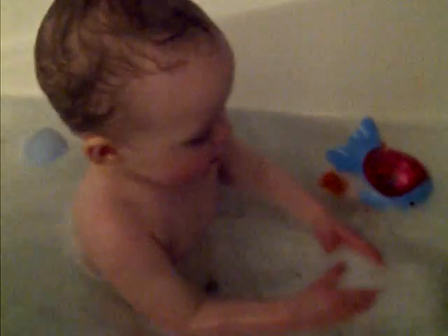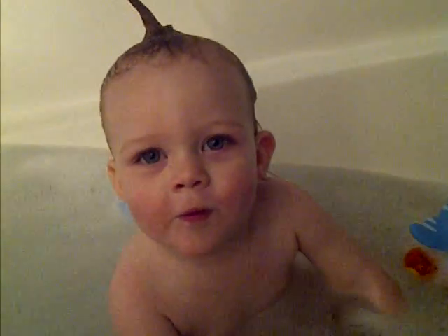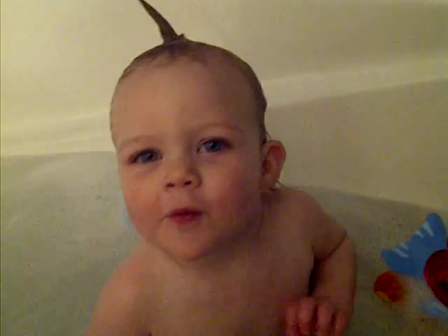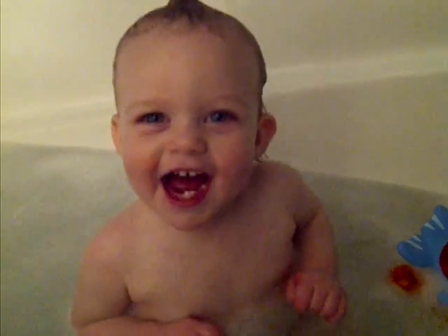She's got two new teeth, too. Show Grandma your teeth. Are you trying to blow the bubbles? You can kind of see them in the back — there's one on the bottom left and one on the top right.